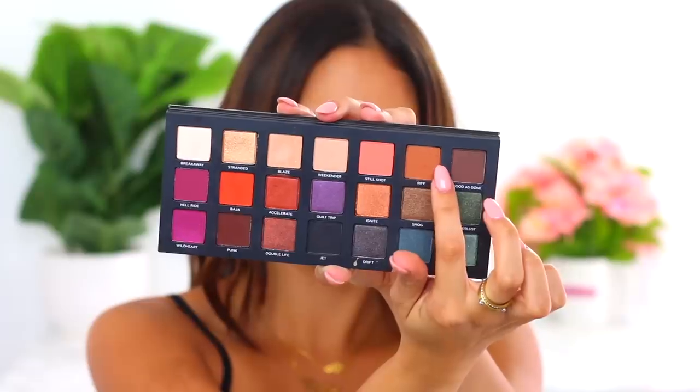I took some of my Tarte Shape Tape concealer with my Sigma F70 brush to really clean up my eyebrows. Moving on to the eyes — what I'm most excited about! I have the Anastasia Norvina palette and the Urban Decay Born to Run palette, and we shall create something amazing. I'm feeling fall vibes, but who follows the rules anyway? I'm going to start with the color Riff, a beautiful caramel transition color.